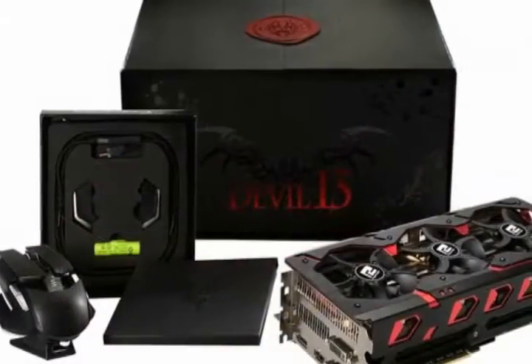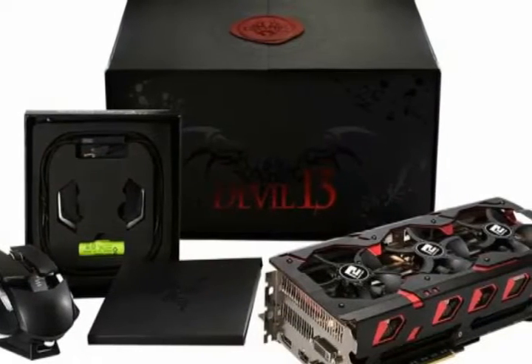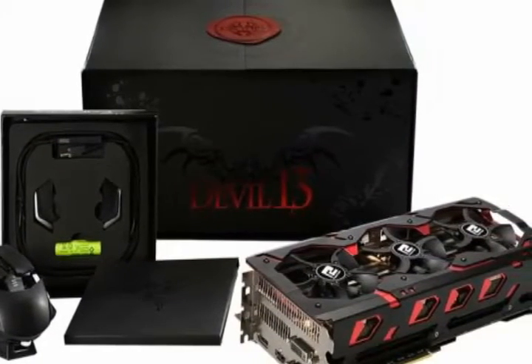The GPUs with integrated 16GB GDDR5 were already available for professionals, but the new Devil 13 will unleash that power for high-end gamers in the consumer class.